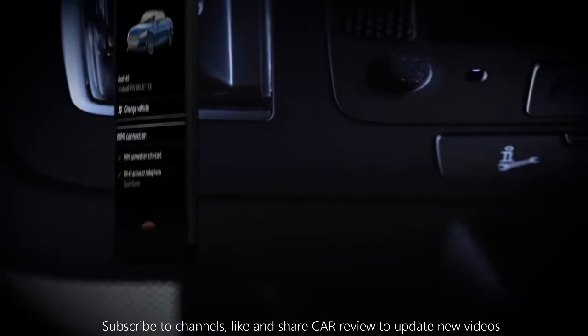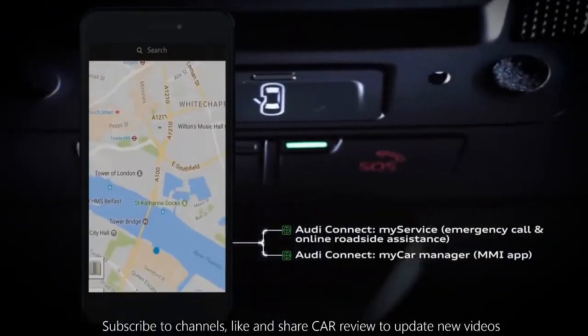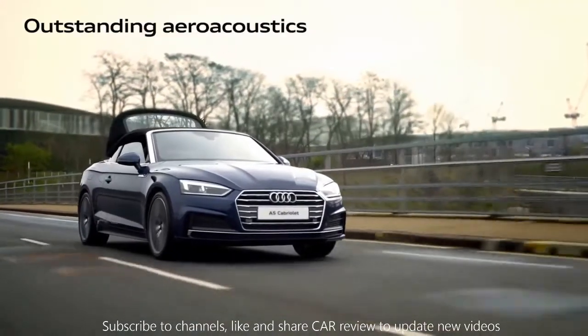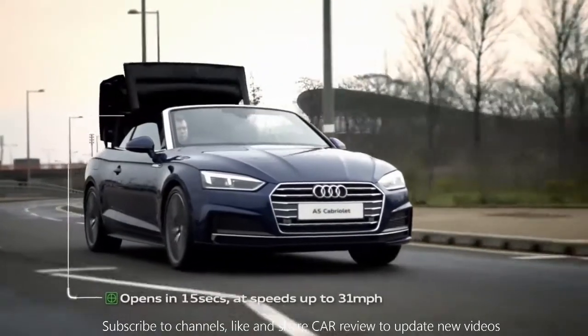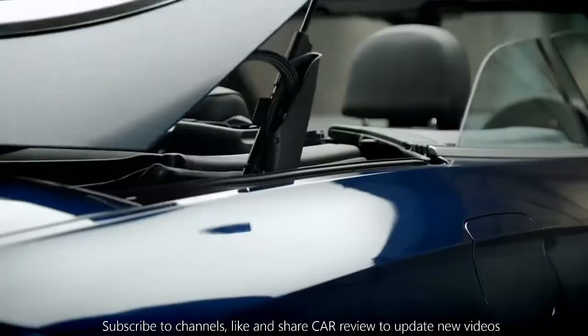With Audi Connect services, you'll get Wi-Fi and new safety and service features like emergency call and online roadside assistance. On the road, the fully automatic soft-top roof delivers outstanding aeroacoustics, thanks to effective insulation, activated with just one touch, opening in 15 seconds at speeds up to 31mph.